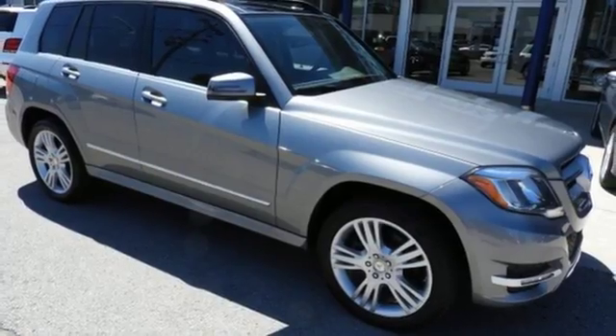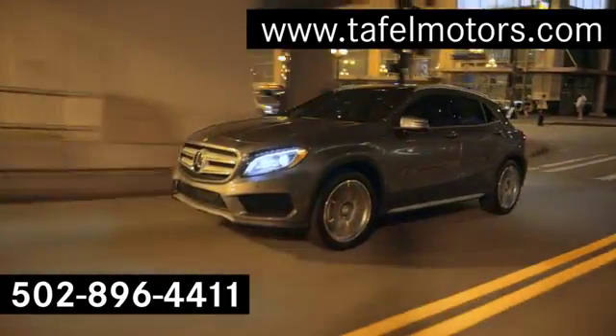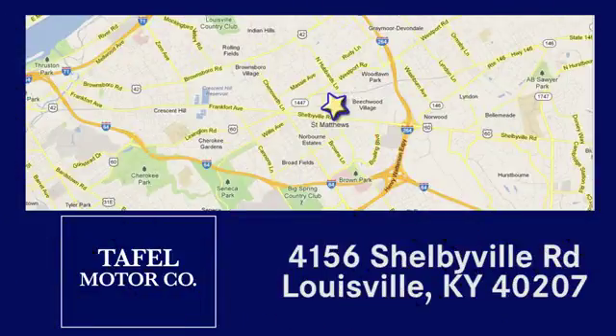The time is now. See it for yourself today. Visit us online at TafelMotors.com, call or stop in at 4156 Shelbyville Road in Louisville. A memorable experience awaits.